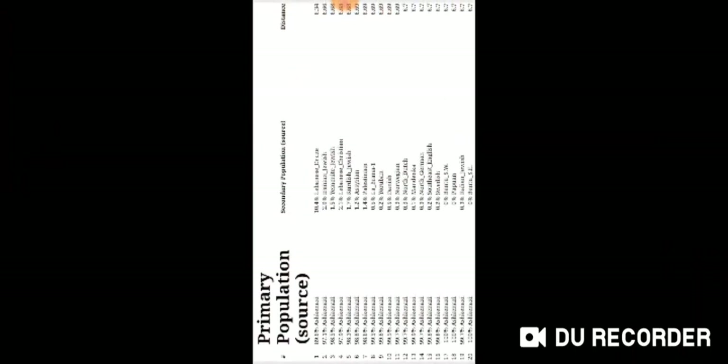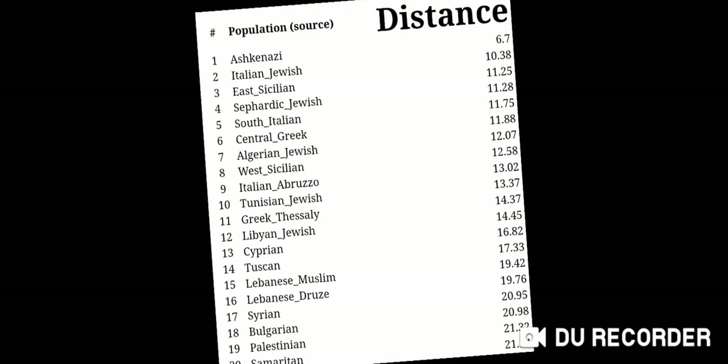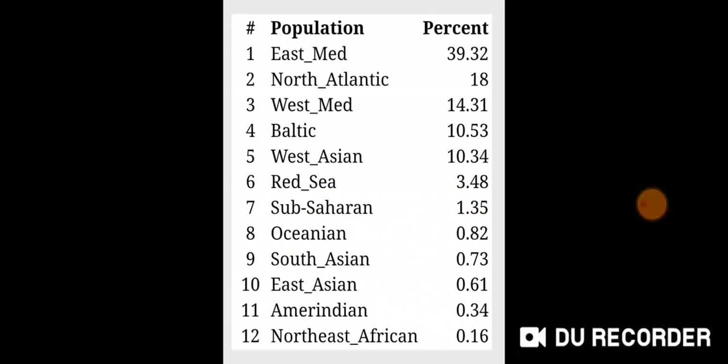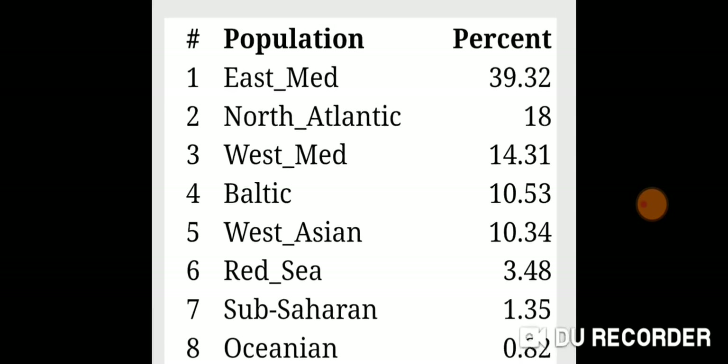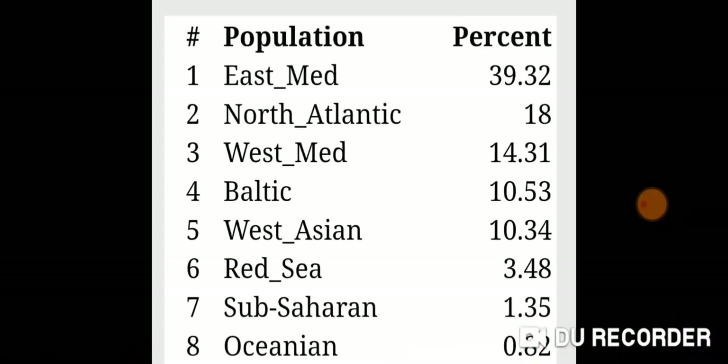And here is GEDmatch. You can see the East Med is 39.32 — a little bit higher than Ancestry, but again, fewer SNPs used and the genotype ratio was less.